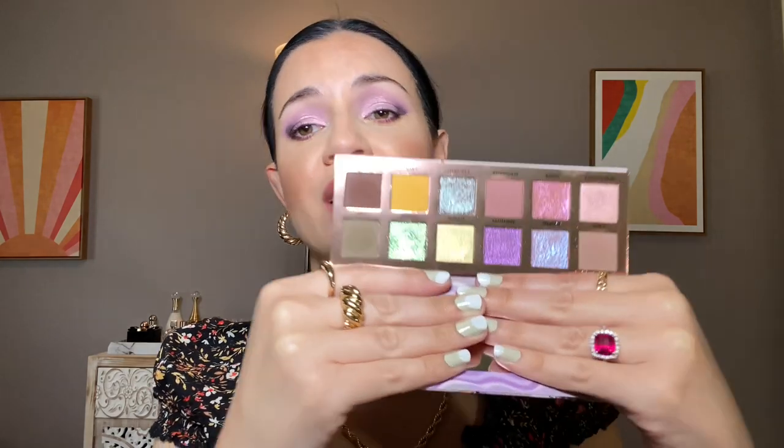Next up is the What's Up Beauty Geodes palette, which I got in PR. This is an indie brand based out of Arizona — they also make nail polishes and those are beautiful. This palette is fantastic; I really think this brand deserves more hype. I prefer the color story of this palette — you've got pinks, purples, an amazing green, and a fantastic yellow. The sparkle in these shades is stunning. I did a whole video on this one and I'm really impressed.